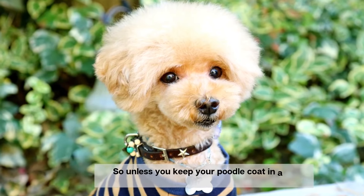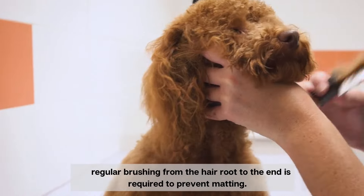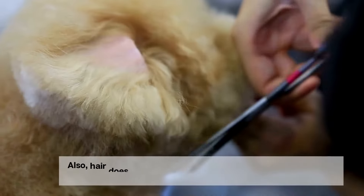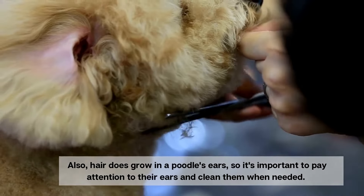So unless you keep your poodle's coat in a short trim, regular brushing from the hair root to the end is required to prevent matting. Also, hair does grow in a poodle's ears, so it's important to pay attention to their ears and clean them when needed.